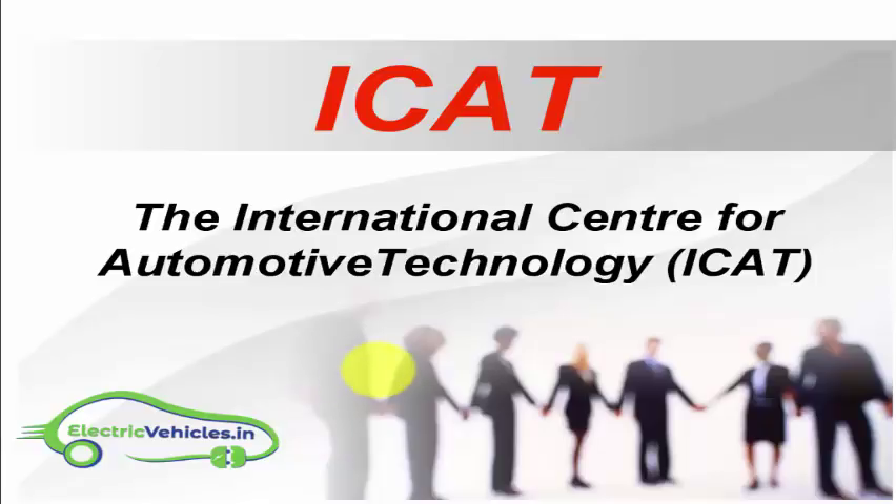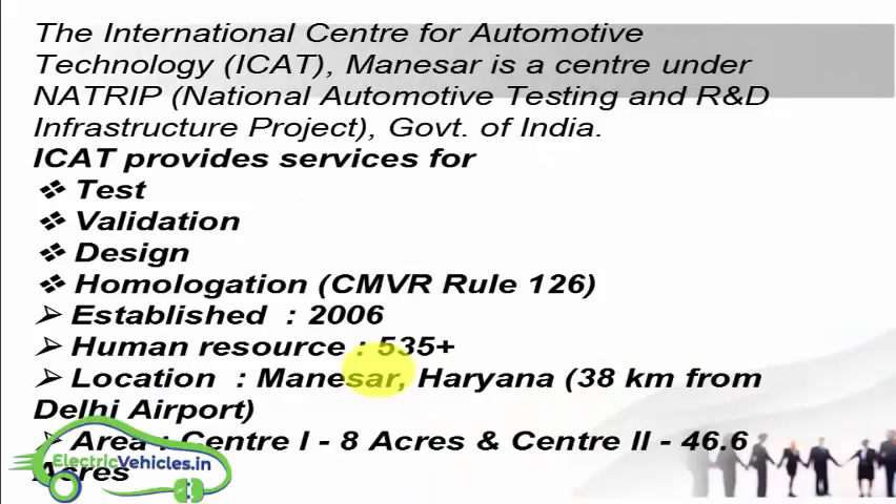Welcome back to Electric Vehicles. This video is about ICAT approval for electric and hybrid vehicles and what tests are conducted under ICAT. Before we start, let us understand what ICAT means.